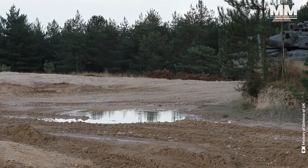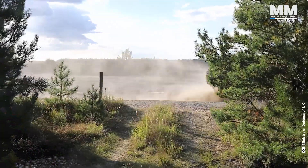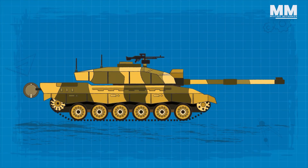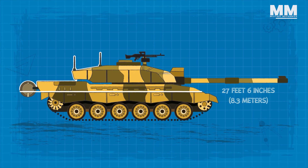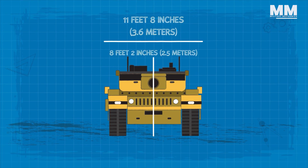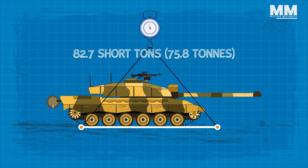The Challenger II is a main battle tank designed and manufactured by BAE Systems Land and Armaments, originally by Vickers Defense Systems. From a technological standpoint, the Challenger II is robust and formidable. The tank's body is about 27 feet 6 inches long, excluding the gun, but when the gun is included, its length extends to 37 feet 9 inches. The Challenger II has a width of 11 feet 8 inches and stands about 8 feet 2 inches tall. It is a heavy-duty machine, with a combat-ready weight of approximately 82.7 short tons with add-on armor modules.